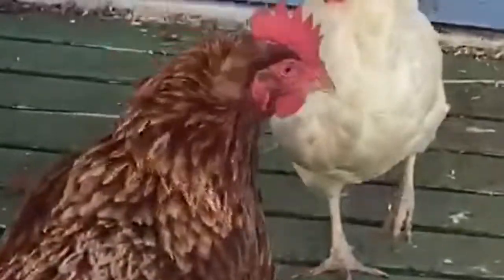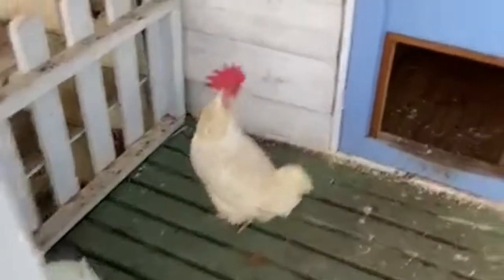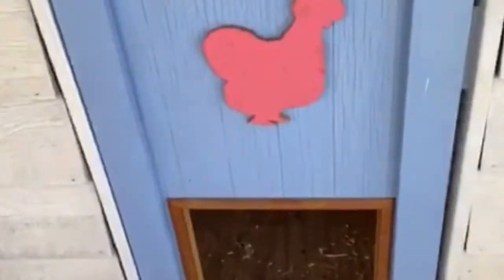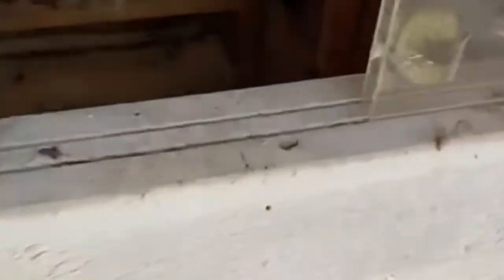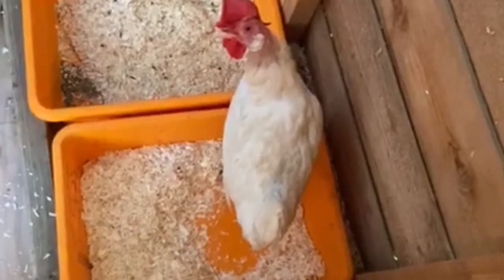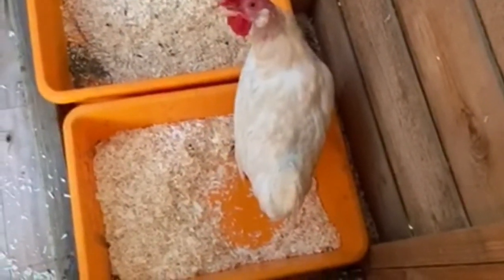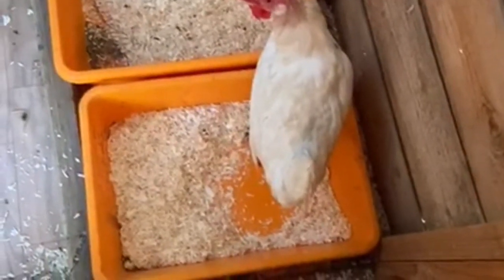Hey Trace. Hi Cloudy Blossom. Who's in there laying an egg? Let's see if we can have a look. Look out Trace. Is it you Tori? Can't see any egg in there.